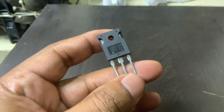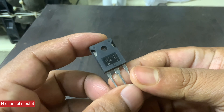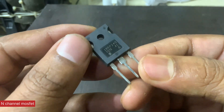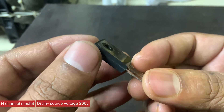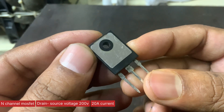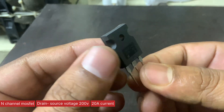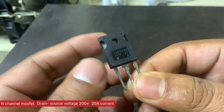The IRF-240 is a high-power n-channel MOSFET widely used in applications requiring efficient and fast switching, with a drain-source voltage rating of 200 volts and continuous current handling up to 20 amperes at 25 degrees Celsius. It is suitable for switching and amplification tasks in audio amplifiers, power supplies, and motor control circuits.